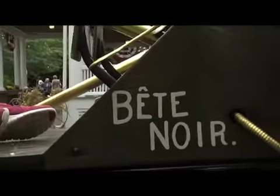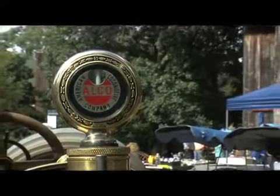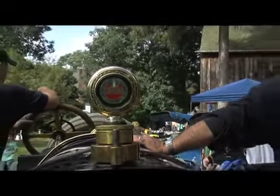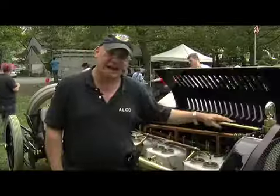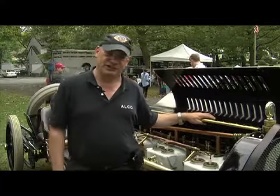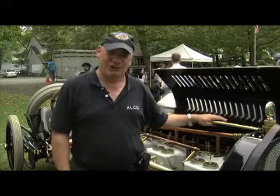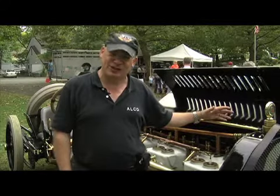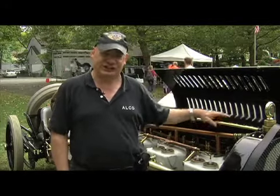The Bête Noire — French for Black Beast — is a veteran of many important races from the early 1900s. This car raced in 16 races of the era and won six of them, including two races here on Long Island: the 1909 and 1910 Vanderbilt Cup races, which were the World Series, the Super Bowl of racing of that day. It also raced in the first Indy 500 and was the favorite to win but broke down on the 52nd lap.